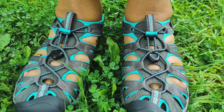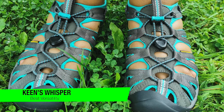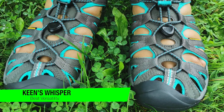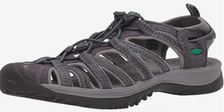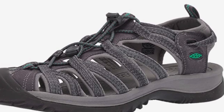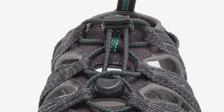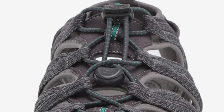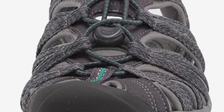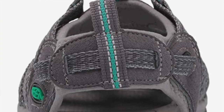The next one on my list is my recommendation for versatility: the Keen Whisper sandals. These are a lightweight performance sandal perfect for wet and dry hikes and adventures. They sport polyester webbing uppers for a secure fit, a nylon mesh lining that enhances comfort, EVA midsoles for cushion and support, and carbon rubber outsoles that provide reliable traction even when trails are slippery. The elastic one-pull lacing allows for easy on and off.